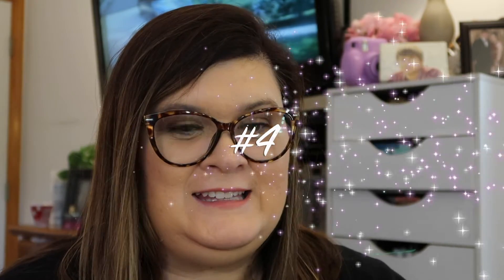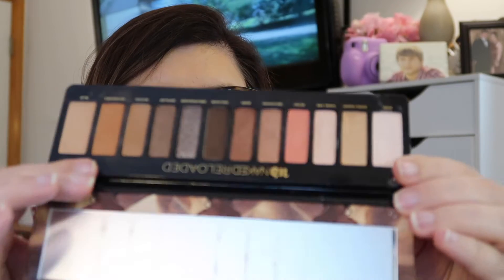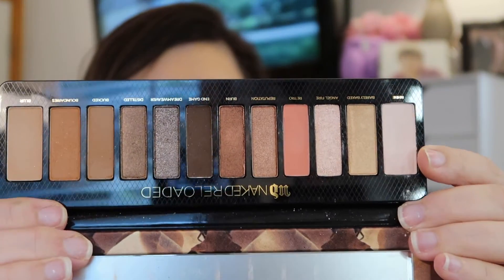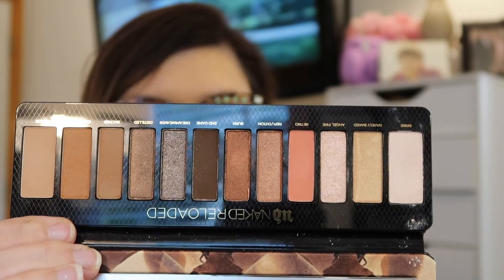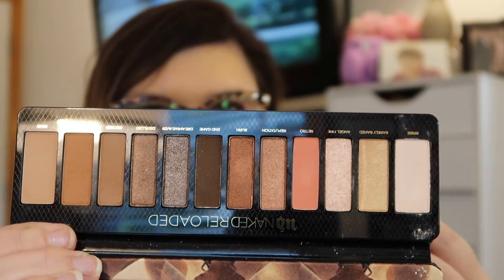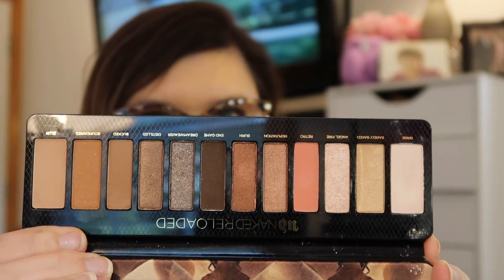Number 4 is the Urban Decay Naked Reloaded palette. It looks like this on the outside and this was my baby — it's really dirty, so there's your excuse. These are my colors, and this is before I kind of stepped out of my comfort zone. But this is definitely a staple. I mean, I couldn't get rid of this — it's too good. I love Urban Decay.